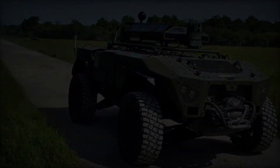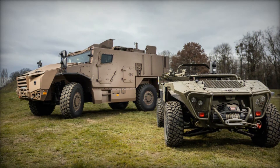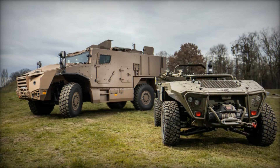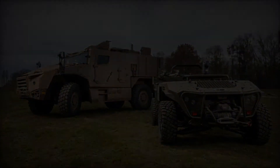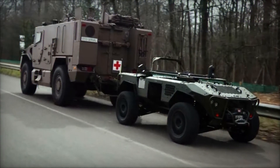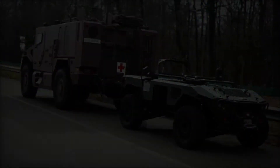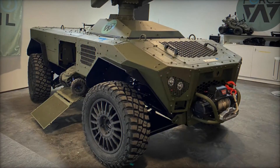At Eurository 2024, KNDS France Robotics unveils the Centurio X20, an advanced variant of the Centurio robotic platform designed to meet the demands of modern combat scenarios. This robotic combat vehicle integrates cutting-edge technologies to deliver robust performance, enhanced firepower, and autonomous operational capabilities.